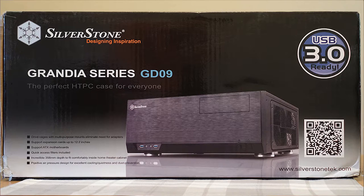First, I chose to go with a full-size computer case, the Silverstone Grandia 09. As this is my first build, I wanted lots of room to move around and install all the parts, as well as have space for future expandability.